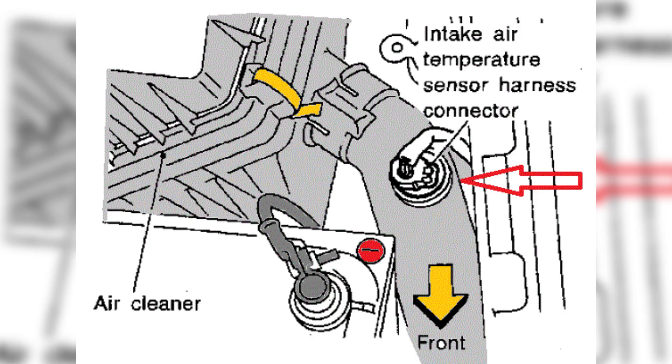The P0113 fault code refers to a high-input signal detected by the intake air temperature (IAT) sensor circuit. The IAT sensor measures the temperature of the air entering the engine, providing crucial data to the engine control unit (ECU) for proper fuel delivery and ignition timing.